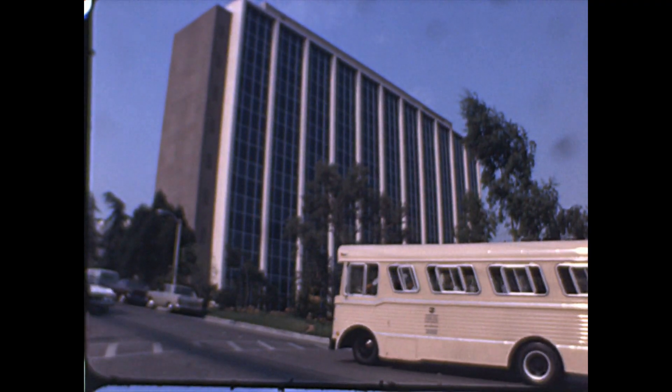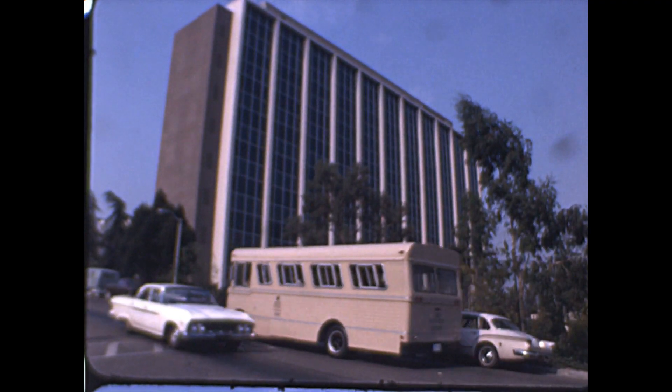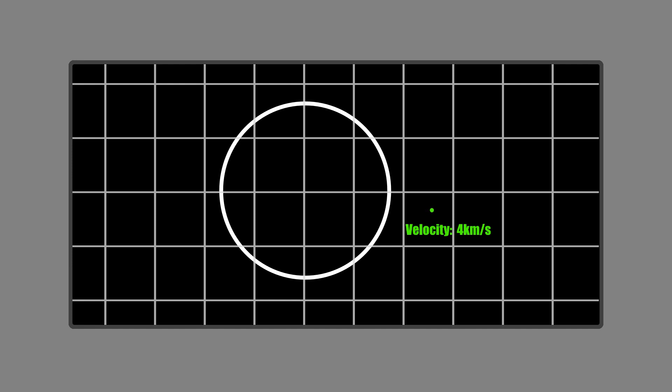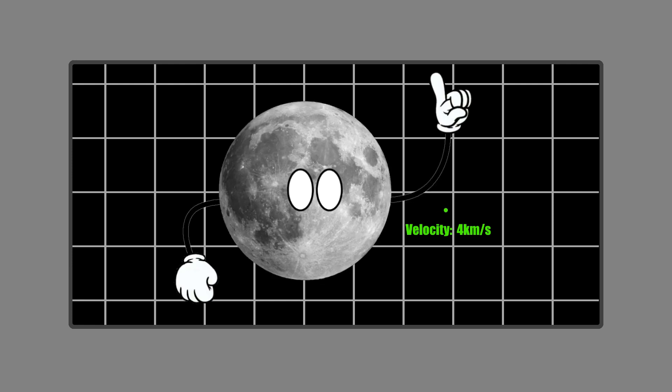The 29th of March 1974 was far from a quiet morning at the Jet Propulsion Labs in California. They had done some quick calculations and found the newly discovered object was moving at about four kilometres a second, which is a velocity a moon around Mercury would most likely have.